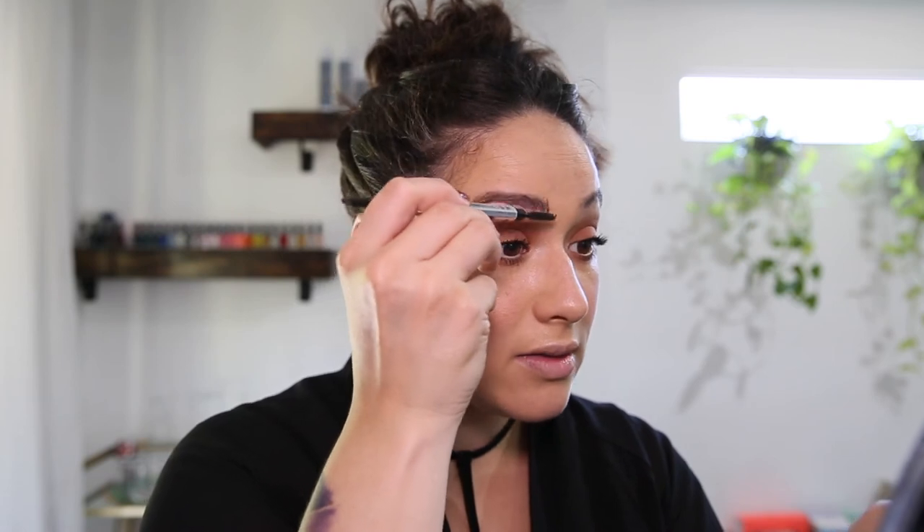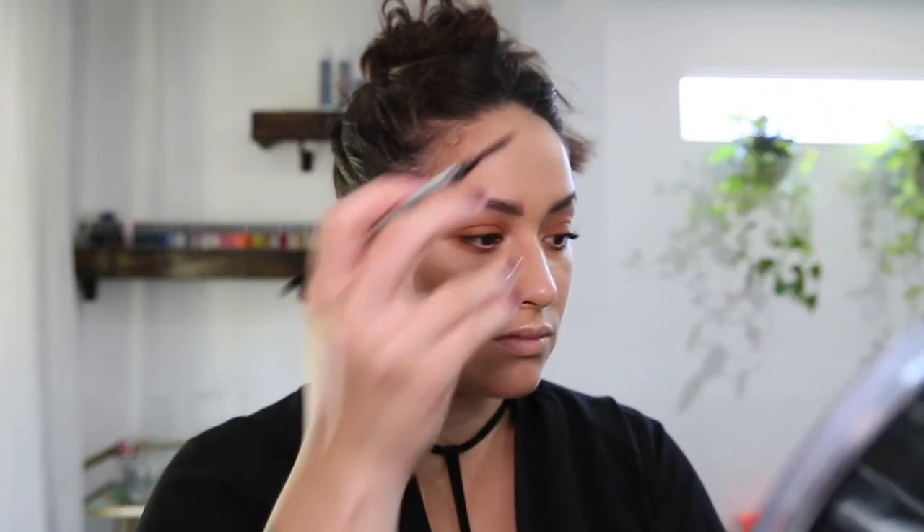Let's move on to brows. I have the Benefit Goof Proof Brow Pencil. For everyday wear, I only softly fill in my brows because I really like that natural fluffy look. If I'm going out, that's when I tend to use my Anastasia Beverly Hills Dip Brow Pomade to really define and do your classic insta-brow. But for everyday, I just fill in the gaps, and to soften that I use the brush on the end. Then I finish with my Clear Brow Gel to set.